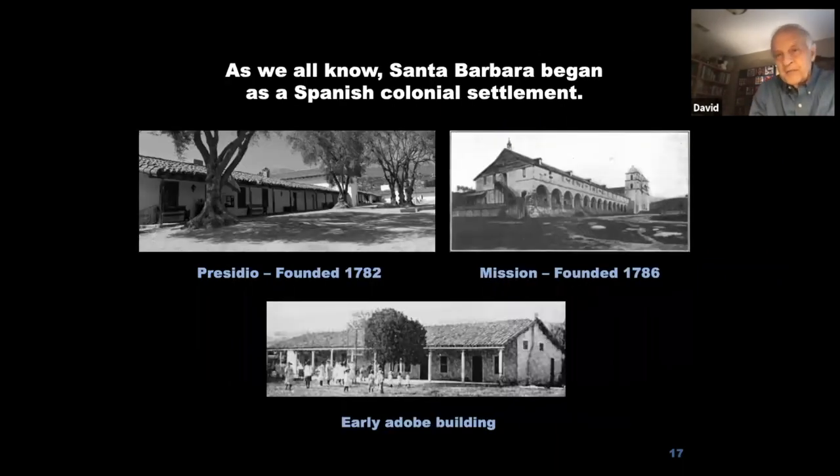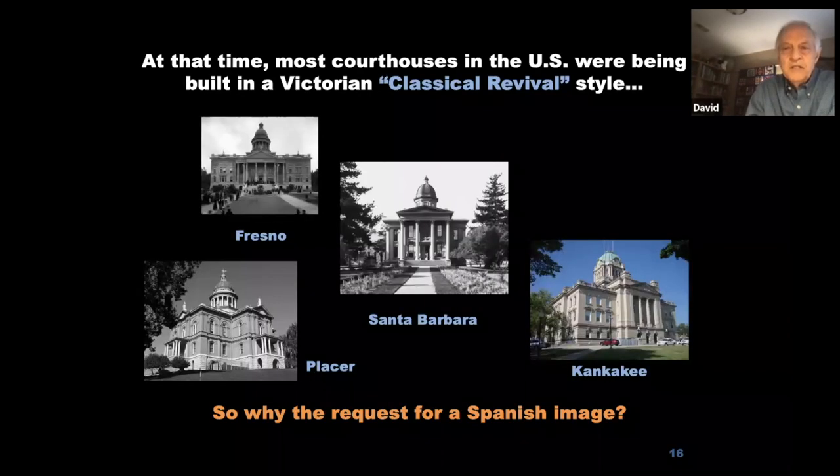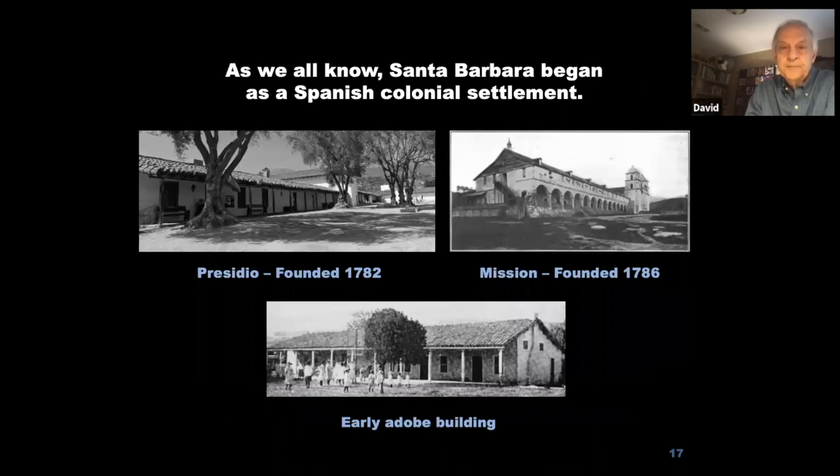The classical Greek revival style was used because it reflected back to Greek culture and government — Greece was the birthplace of Western democracies. This symbolized democracy, and American government buildings used this style not only for courthouses but also statehouses. But Santa Barbara started off as a Spanish colonial settlement, not Greek or English. It began with a Presidio founded in 1782 and a mission founded four years later, and typical buildings were long, narrow adobe structures.